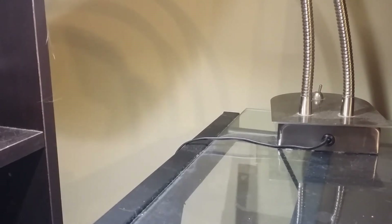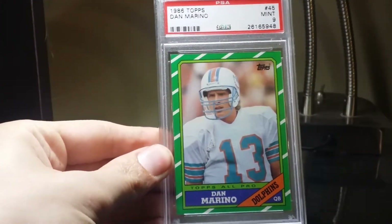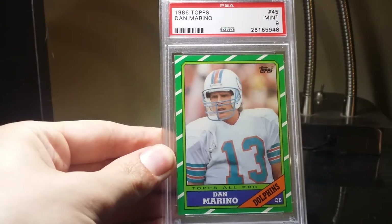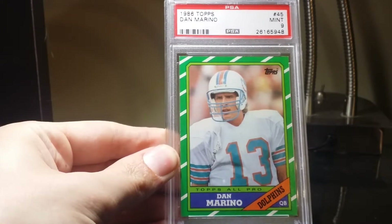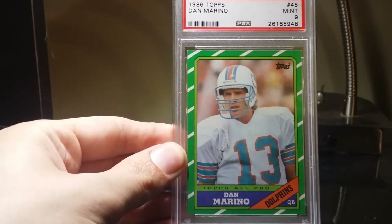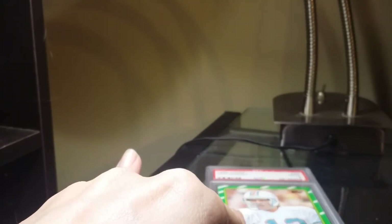First up: 1986 Topps Dan Marino, Mint 9. Pretty easy card to get, so this is my second Marino card. I also have the 1985 Topps.